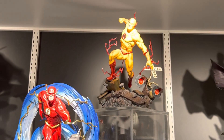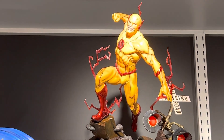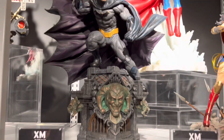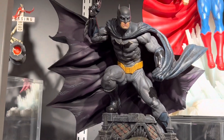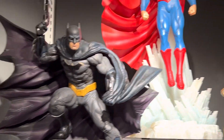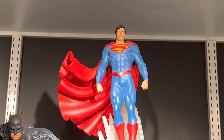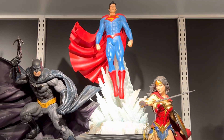Universe Flash and the Flash. And we have Rebirth Batman here — very nice piece. Like the Marcus in the coat. With Superman here, on a Fortress of Solitude base.